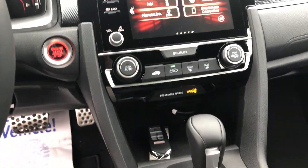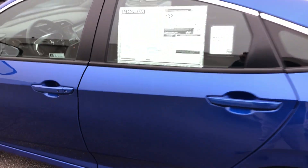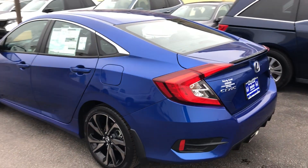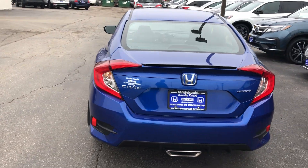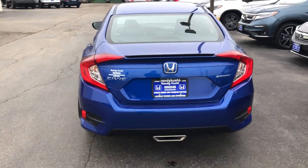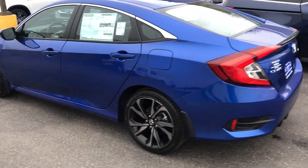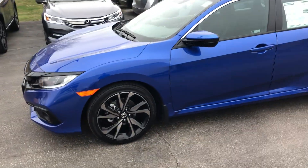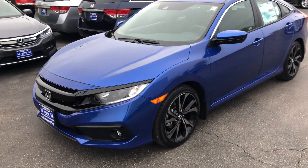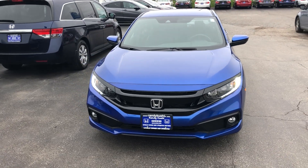That's the Honda Civic Sport. If you guys have any further questions, feel free to drop a comment below or contact me — Crazy Chris here at Randy Lil' Honda. I'd love to answer any questions about the Civic or any Honda in general. Thanks for watching!